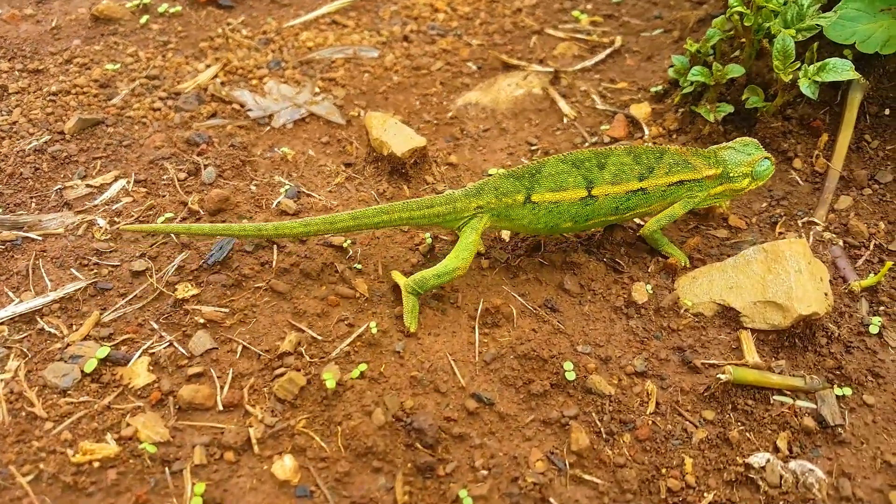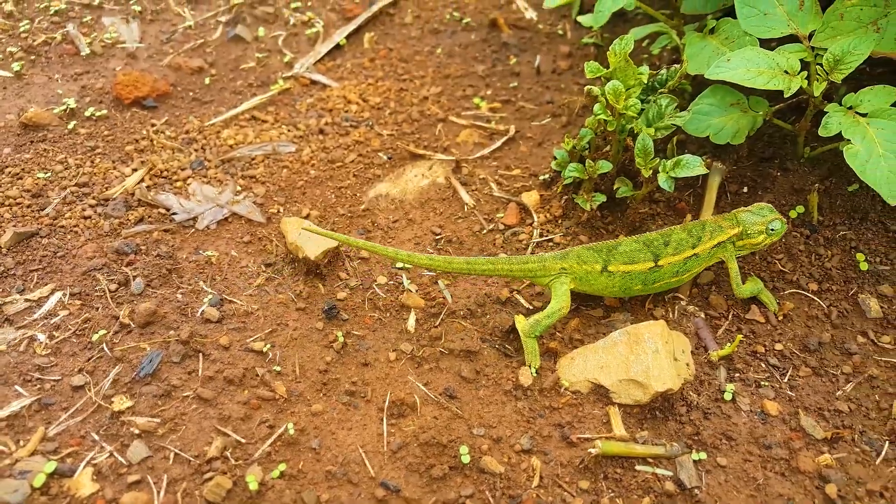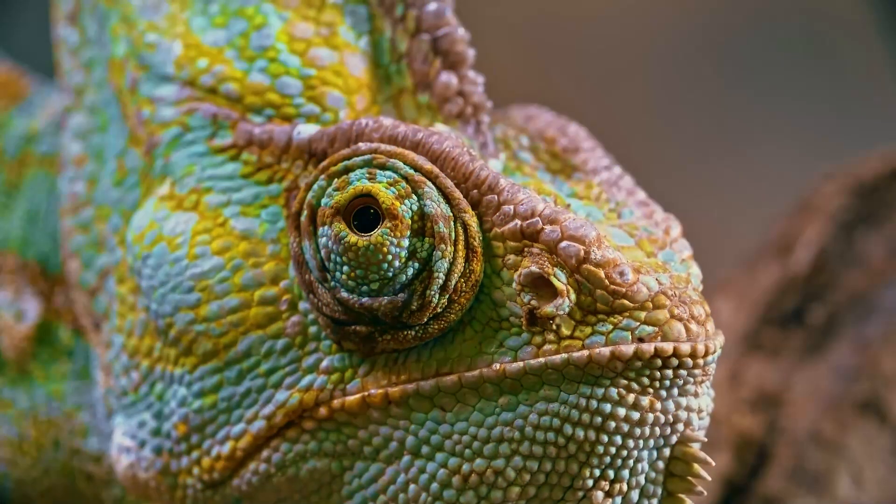Chameleons are well-studied members of the lizard family, which are perfectly adapted to leading an arboreal lifestyle and are also capable of changing their body coloration.